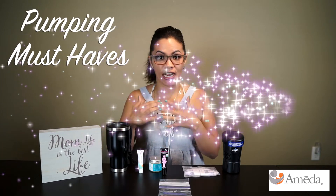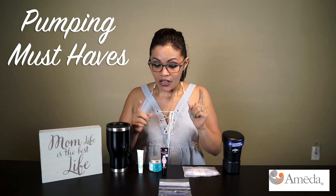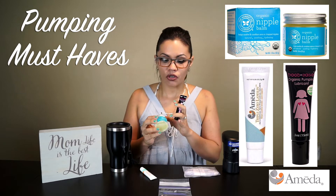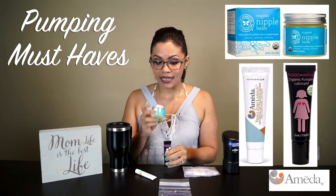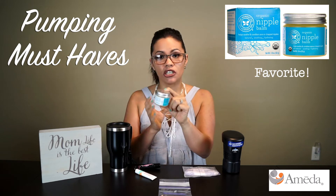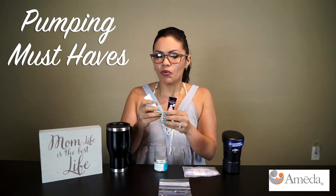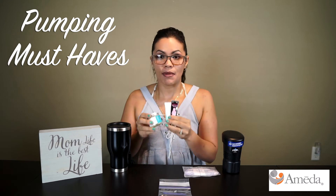So what were my must-haves during pumping? Everything I mention I'll put links below. The first was a good balm — I tried three different ones. Ameda actually has their own, which I found as samples at their expo. I also used an organic nipple balm and the Boobies Organic Pumping Lubricant. My favorite was the Boobies one because it had a Vaseline-like consistency. Being thicker, it would hold on and glide during suction for the full duration of pumping. The others were a bit more liquidy — they worked, but the suction would get stuck sometimes, so they weren't the best for me.